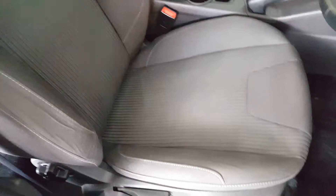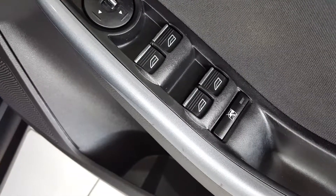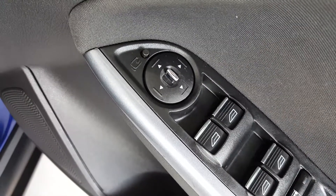The interior is trimmed in two-tone cloth trim with white stitching. There's lots of room in the back of the car and the rear seats have ISOFIX child seat anchor points fitted. Inside, the car comes with 4 electric windows and power adjustable folding mirrors.